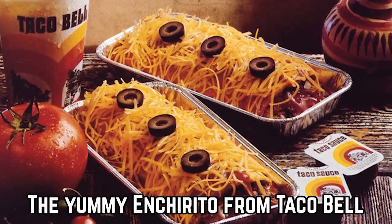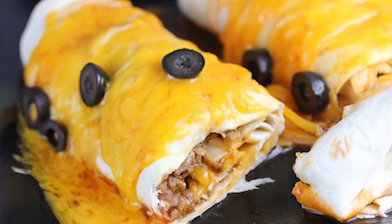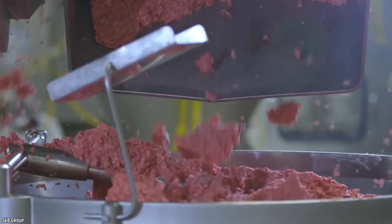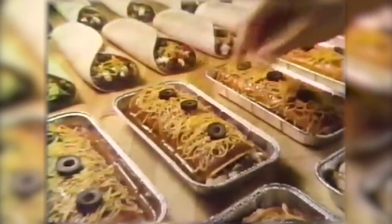The Yummy Enchirito from Taco Bell. What do you get when you combine two Mexican classics, an enchilada and a burrito? An Enchirito, of course! Taco Bell's Enchirito is nothing but a soft flour tortilla filled to the seams with beans, beef, onions and cheese, and drowned in a lip-smacking red sauce with more melted cheese and olives on top. This supremely perfect mashup was a Taco Bell bestseller for many decades.